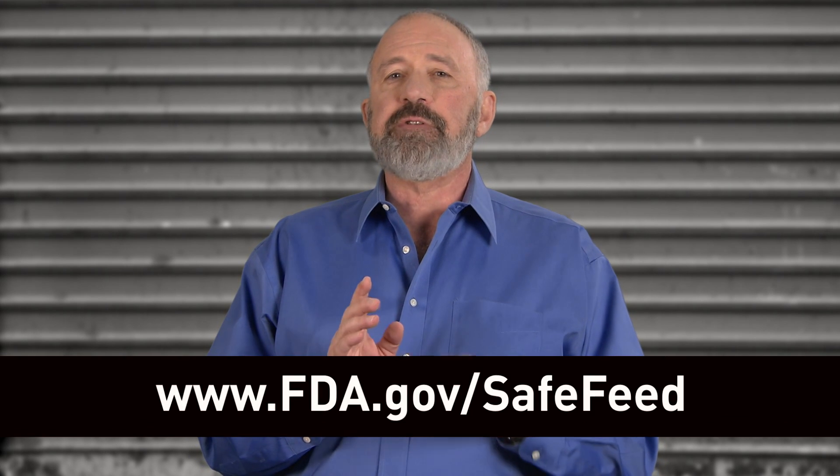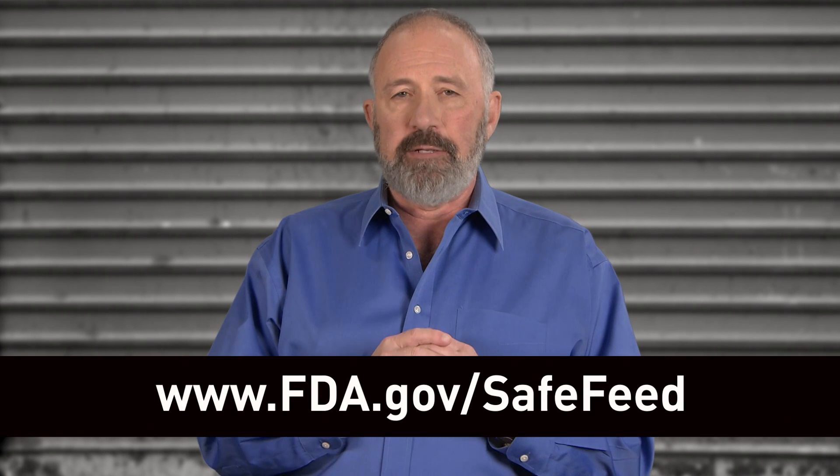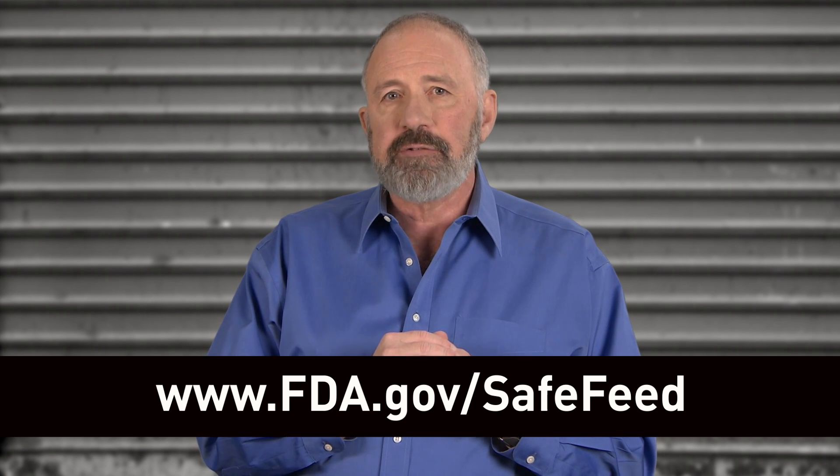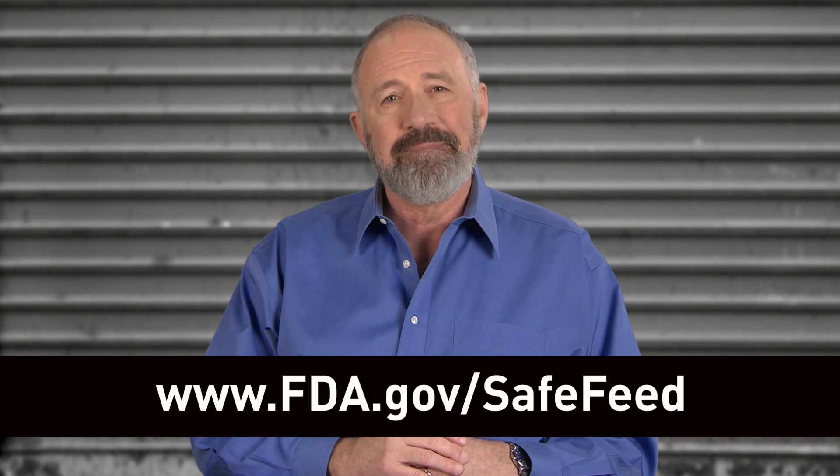If you'd like to see more information and other videos about VFD feeds, please come to CVM's Safe Feed webpage at www.fda.gov/safefeed. Thank you.